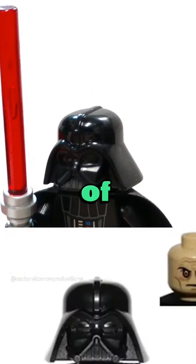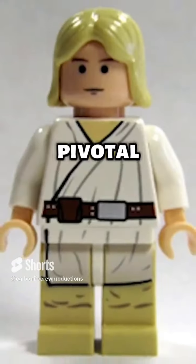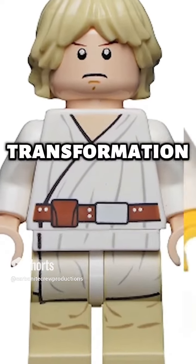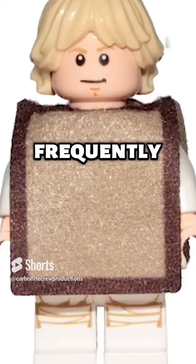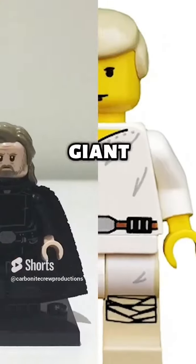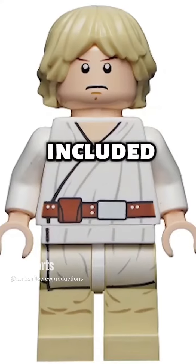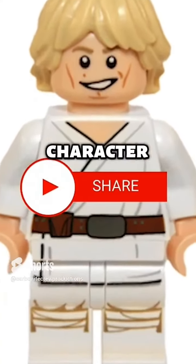Luke Skywalker is a pivotal figure in the Star Wars narrative, best remembered for his transformation from a farm kid to a Jedi Knight. LEGO minifigures frequently feature details like Luke's farm uniform, Jedi robes, and a lightsaber. Over the years, LEGO Star Wars sets have included minifigures of Luke Skywalker at various phases of his character development.